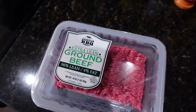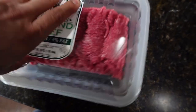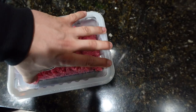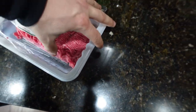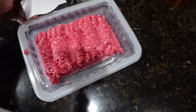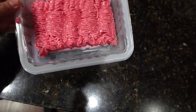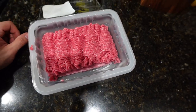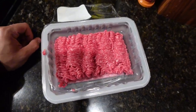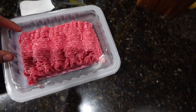Alright, got meal number two. We got some 96-4 ground beef. Meal two is pretty much straight up beef — six ounces of this, some veggies, and that's it. Usually for the veggies, I just do pickles.